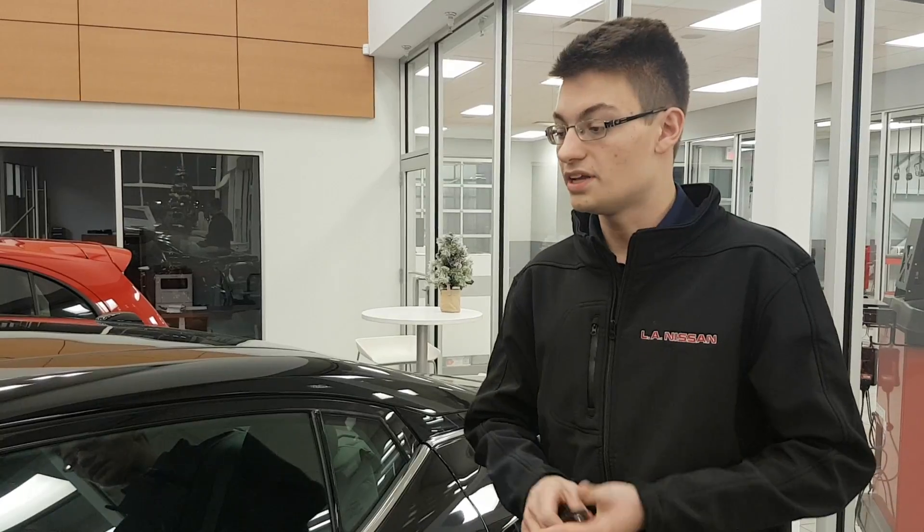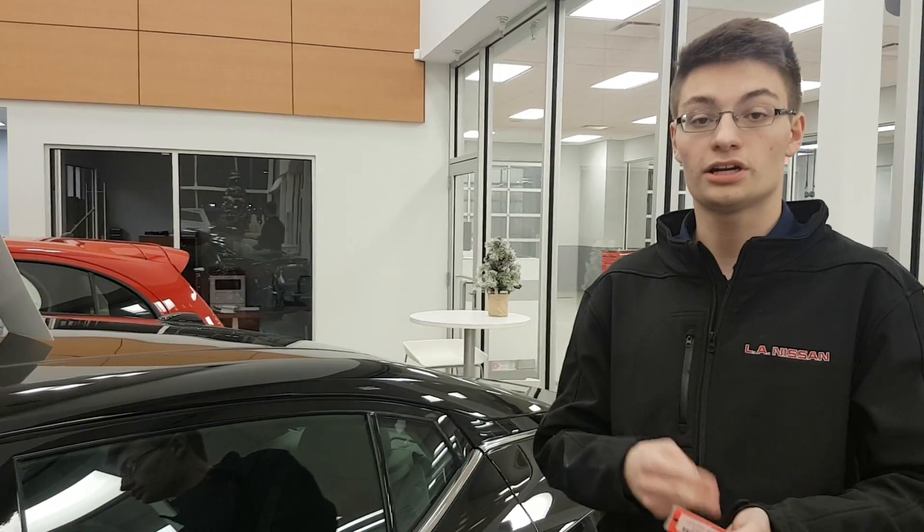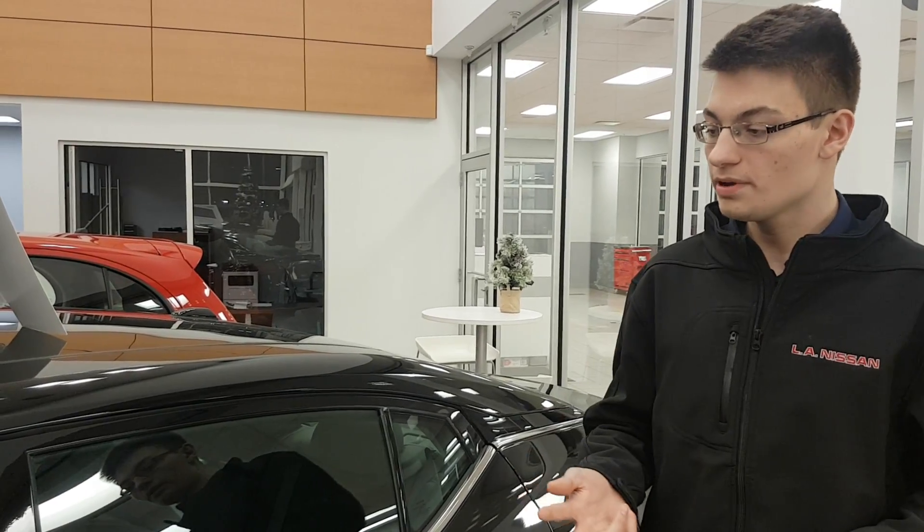A couple cool things you're going to get with this: you're going to get a steering wheel with controls, and the Bose premium sound system. It does come with a 300 horsepower V6 engine under the hood, so it is a bit of a sportier car. It does have a normal and a sport mode if you want that little bit of extra get up and go.